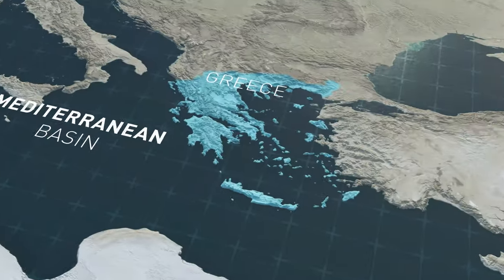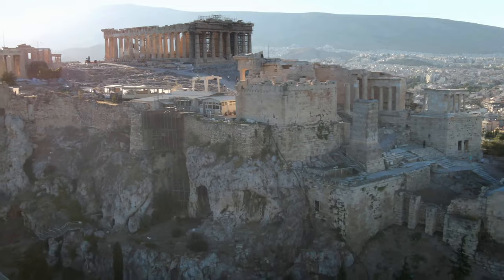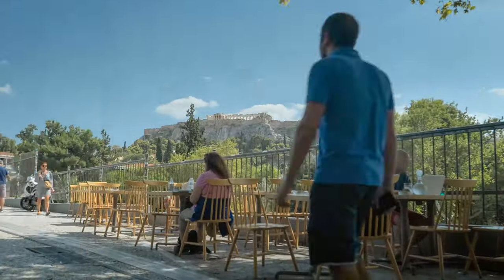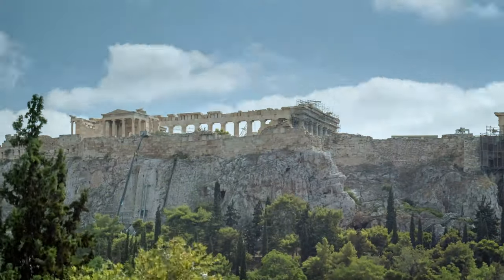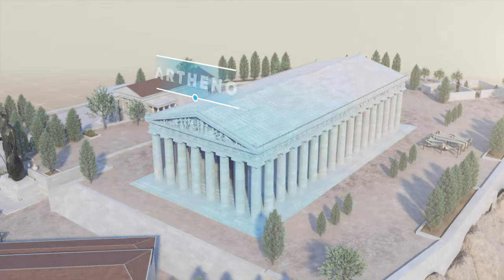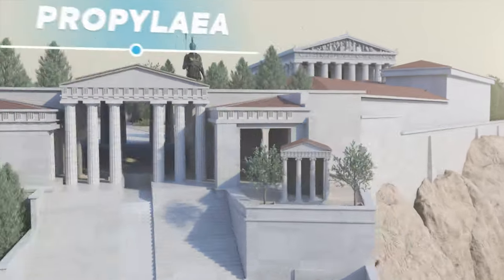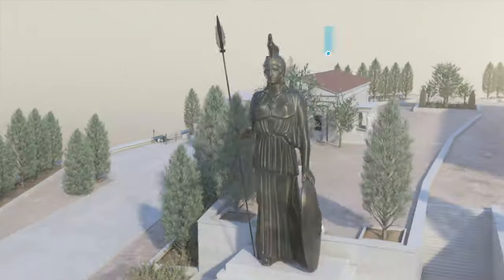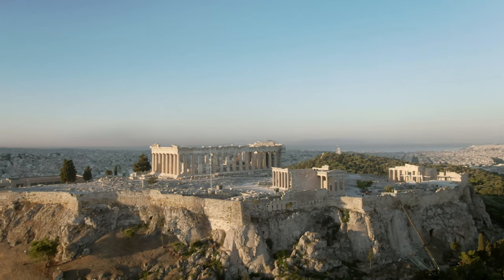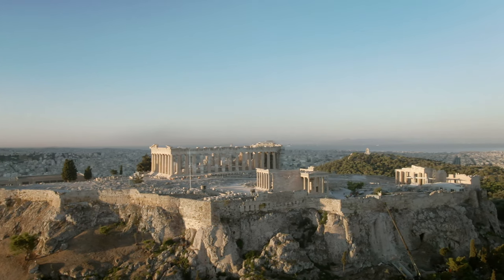Greece, home to one of the most famous citadels on the planet, the Acropolis. Here the most emblematic monuments of antiquity seem to watch over the Greek capital. The imposing Parthenon, spanning more than 2,000 square meters, the Propylaea, the Temple of Athena Nike, and the Erechtheion. Four iconic buildings made up of 100,000 tons of marble, which the ancient Greeks hoisted to an altitude of 157 meters more than two millennia ago.